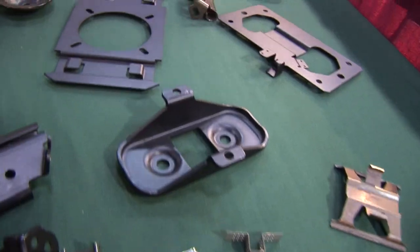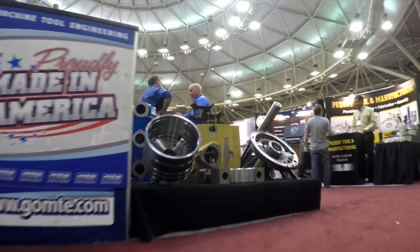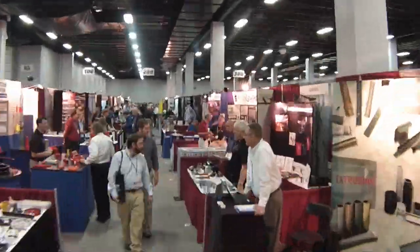Do you need to find a new supplier for your custom parts? We have a few hundred of the nation's brightest minds demonstrating their services at the Royal Plaza Trade Center on September 30th and October 1st, and you're invited to meet them for free.